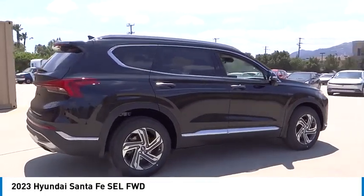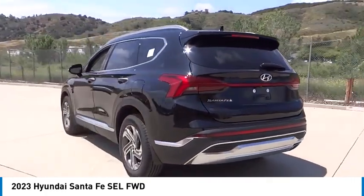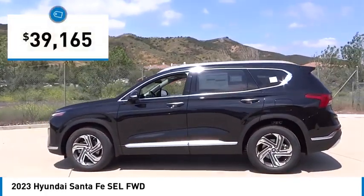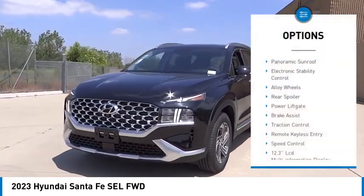Stop by and take a look at the 2023 Santa Fe — style, quality, performance, value, need we say more? And it is priced below $40,000. This vehicle has less than 100 miles.